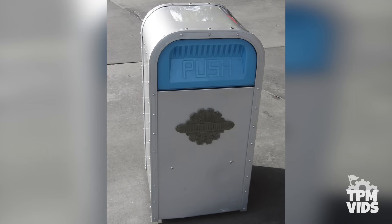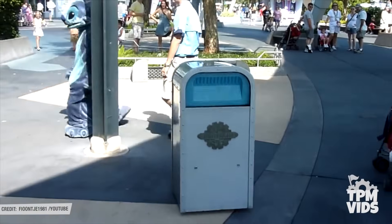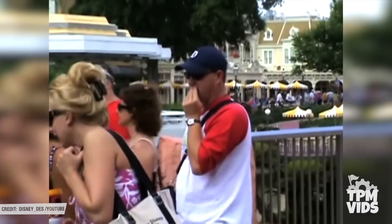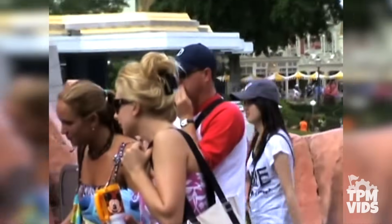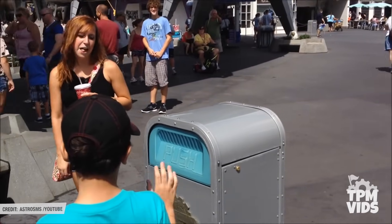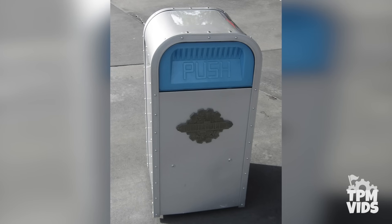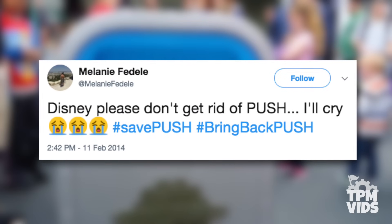When interacting with Push, it was really easy to forget that it was being operated by an actual person. The technology of this figure is actually quite simple — the figure was controlled by a cast member on stage with Push who appeared in disguise, meaning wearing normal clothes to blend in as a guest. The cast member had a transmitter hidden in their bag and had a microphone in their hand. When they spoke into the microphone, it changed their voice and allowed them to interact with guests nearby. Push became a staple of Tomorrowland at Magic Kingdom and was loved by fans, so much so that when Disney announced they would be saying goodbye to Push, fans reacted on social media with Facebook groups and hashtags trying to keep this character in the park.